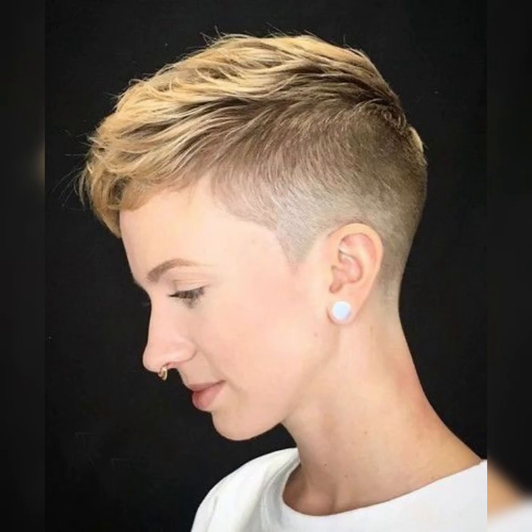To recap: the classic bob is a timeless choice that falls just above the chin, giving a polished and elegant look. The inverted bob features shorter layers at the back and longer layers at the front, creating a bold and edgy effect. The textured bob adds movement and volume to your hair with choppy ends and layers for a relaxed and casual vibe. Regular trims are important to maintain the shape of your bob.